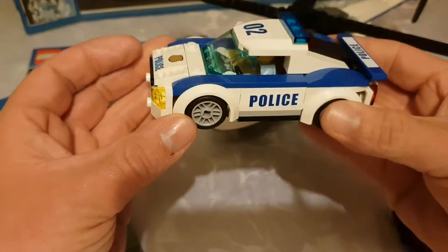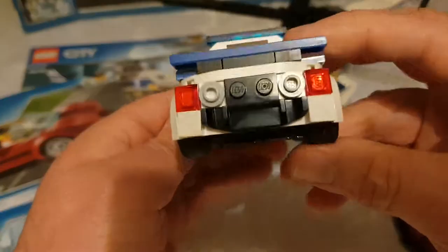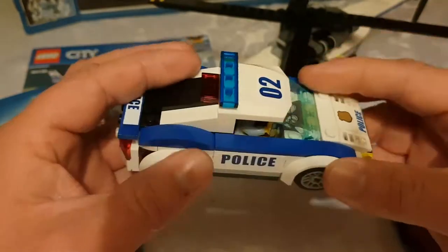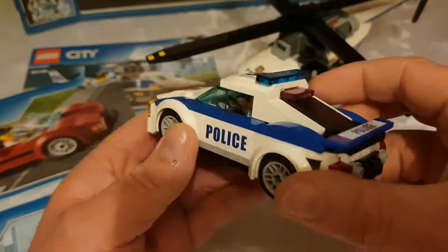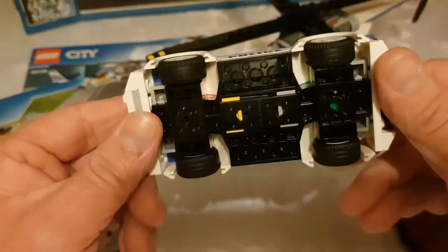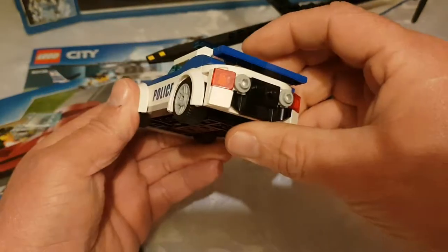Then you also get the police car — really nice, smooth all the way around with a curved body. It has a number plate and everything, plus a dial like a speedometer. This one seems to be a bit more solid, obviously having the roof on, which makes it stronger.